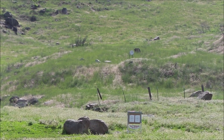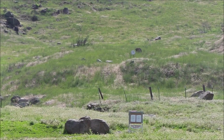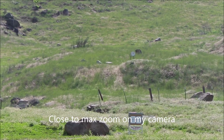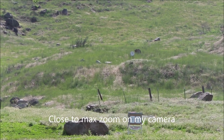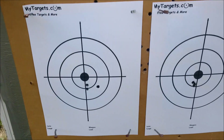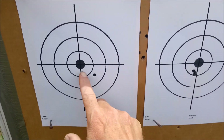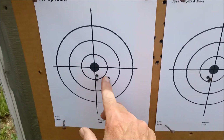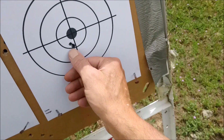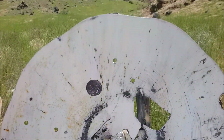There are two paper targets at 100 yards — on the left will be the Sierras, on the right will be the Speer Gold Dots — and way up at 300 yards is the freshly painted steel target. I'll shoot three up and three down for each bullet. At 100 yards, the 120-grain Sierra Pro Hunter gave about a three-quarter to one-inch group, and the Speer Gold Dot came in well under a half inch.